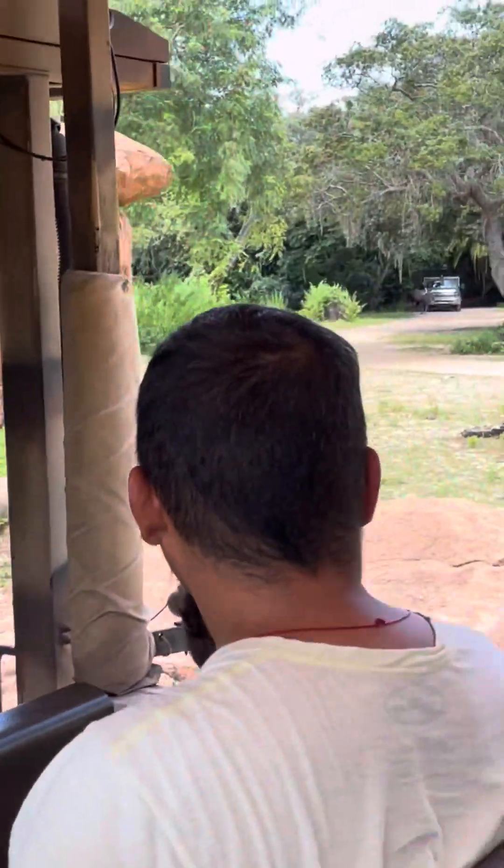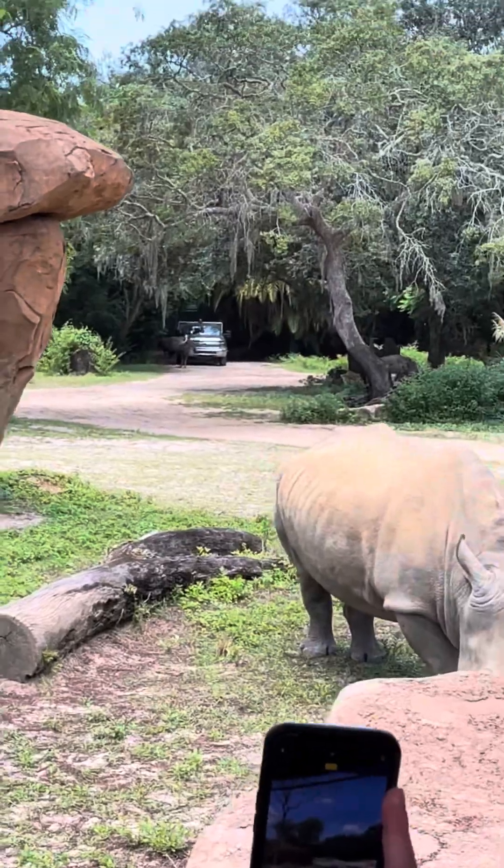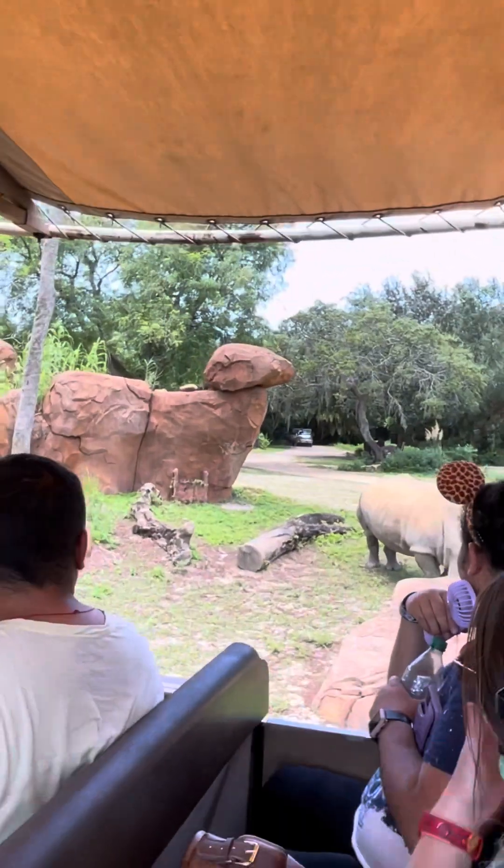Look at a rhino right there! And further behind, the ostriches — the largest of the birds. We'll see if we can get a good look at them as we come around the rocks.